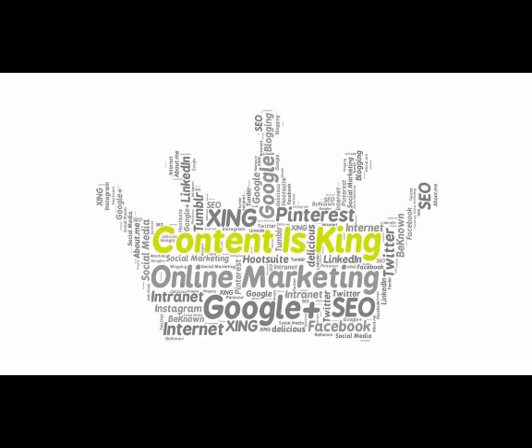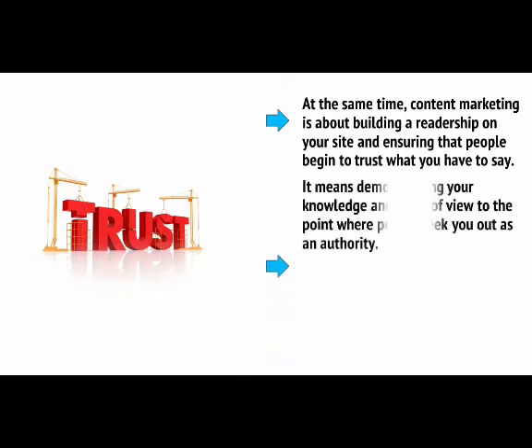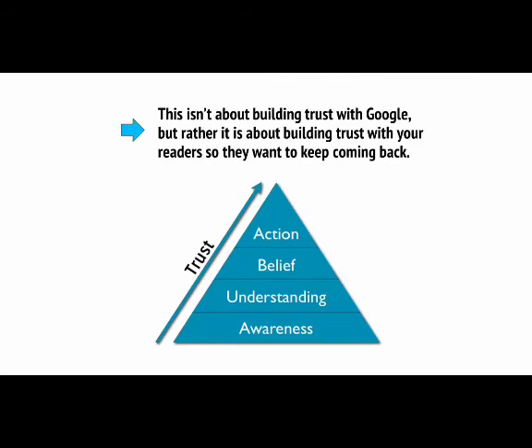Content marketing is about creating content that will help Google to find your site and posts, and to ensure you rank highly in the search engine results pages. But while this is a powerful effect, it's actually only one part of what content marketing is all about. Content marketing is also about building a relationship on your site and ensuring that people begin to trust what you have to say. It means demonstrating your knowledge and point of view to the point where people seek you out as an authority. Once you get to that point, you'll be considered an expert in your field and will be able to greatly influence your audience, possibly influencing their buying behaviour.